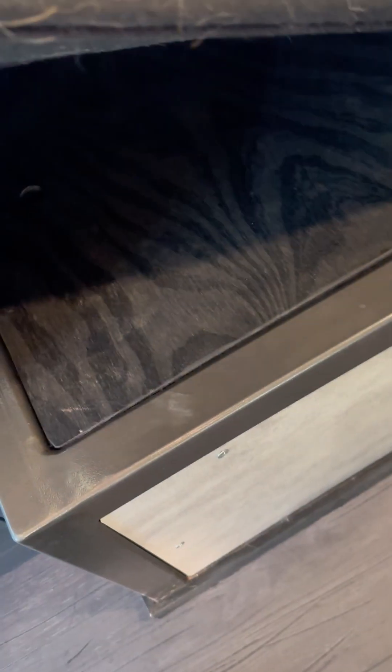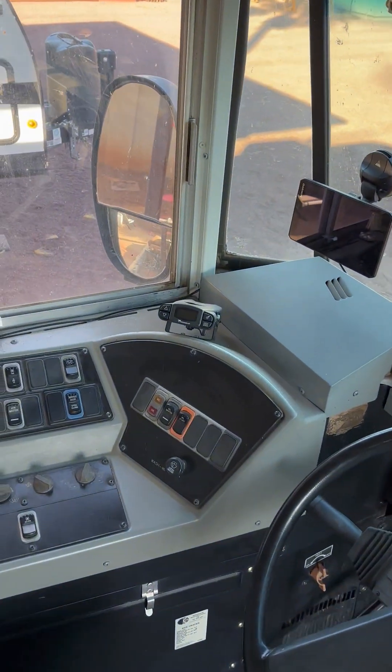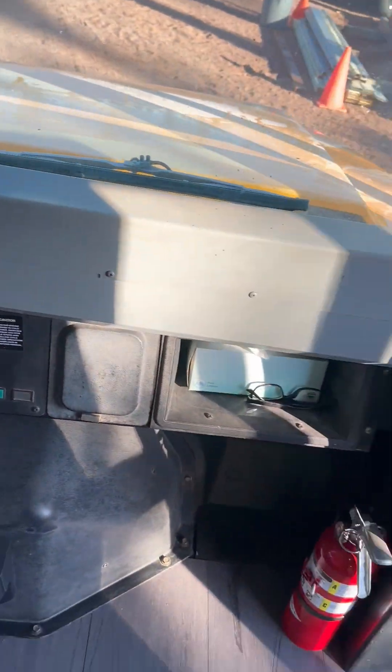Queen memory foam bed. Those barn doors slide open and all the electronic stuff and breakers and everything are right there. Charge your phone and all your stuff right on there. Storage down here underneath the dog bed cushion — the water tank's down there and all the pumping and everything's inside. LED lights, this locks from the inside. It's got a GPS with a dash cam. Fire extinguisher.